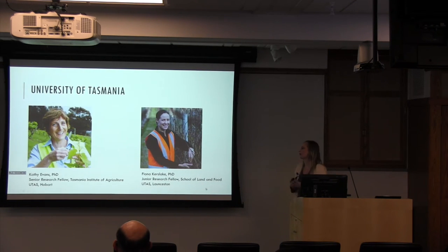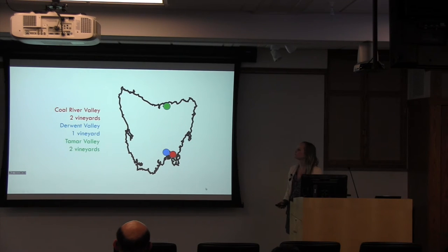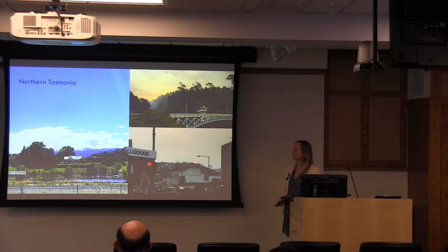I was based at the University of Tasmania and worked primarily with Kathy Evans, who was based at the Hobart campus, but I also worked with Fiona Kerslake, who was a junior research fellow up in Launceston in the northern part of the state. I kind of split my time between the two of them, with my lab in Hobart at the UTAS campus. The major viticultural areas I worked in were the Coal River Valley, the Derwent Valley, and the Tamar Valley. In the Coal River Valley I worked with two commercial vineyards, the Derwent Valley with one, and in the Tamar Valley with two other commercial vineyards. I was just so grateful that Fiona and Kathy were able to do some groundwork for me.